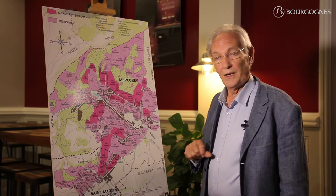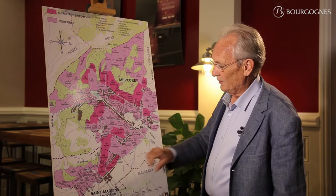We have now discovered the map of the Mercurey vineyard. As you can see, the main orientation of the vineyard is north-northeast, south-southwest.